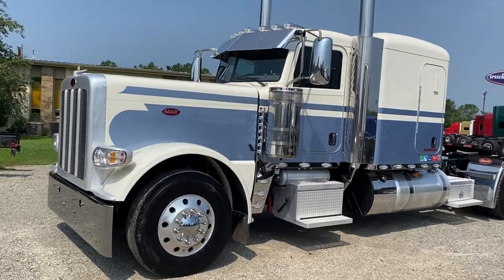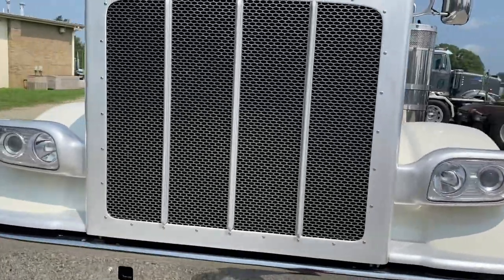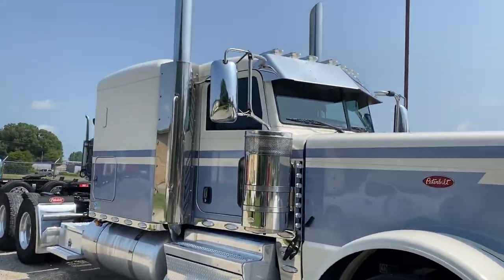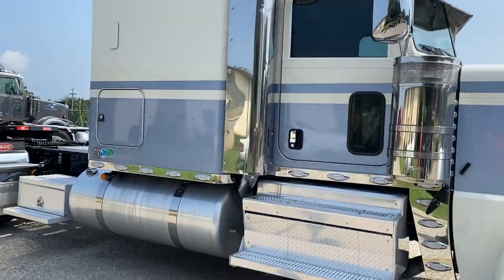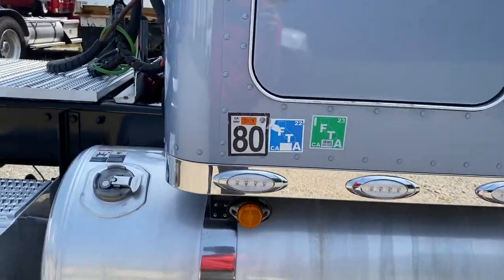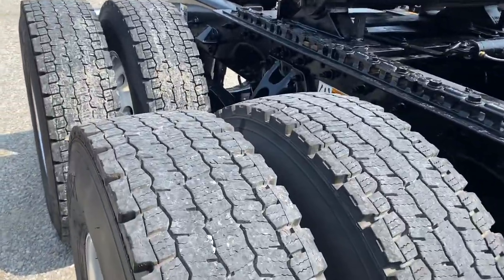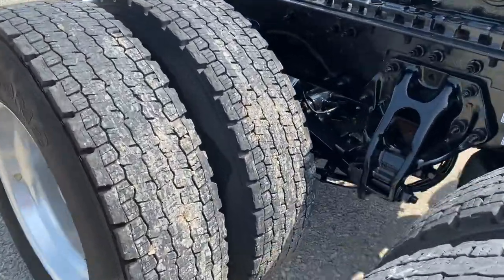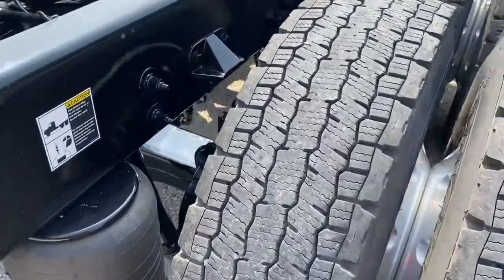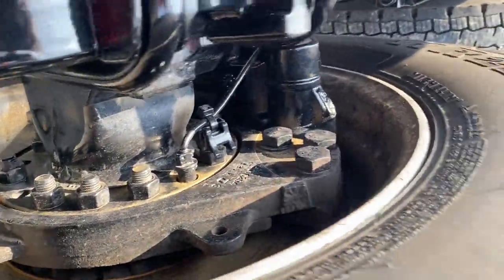Chicken lights, boxes, 280 inch wheelbase — really cool setup. It's a California truck as well, so they take care of stuff out there. Looks to be probably the original Michelin tires that came on it when it was new. Nice extra on this one: disc brakes.